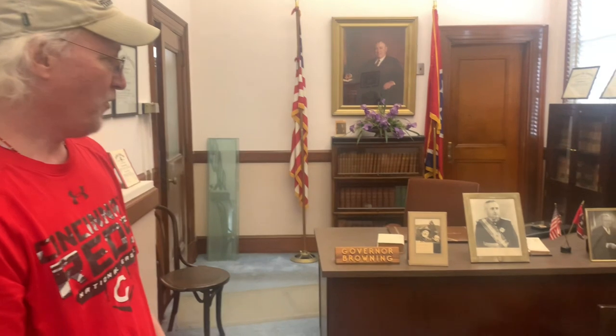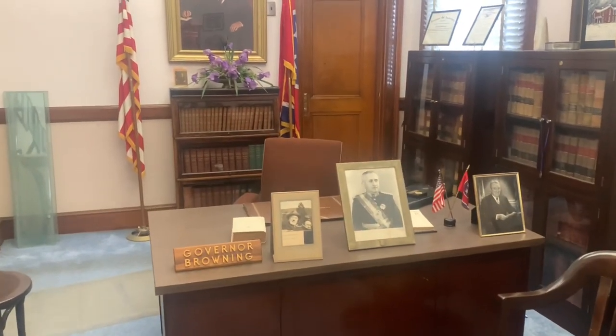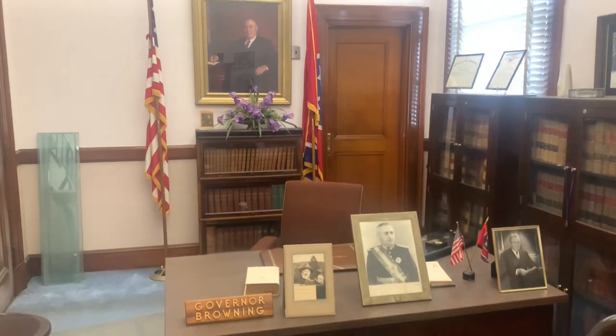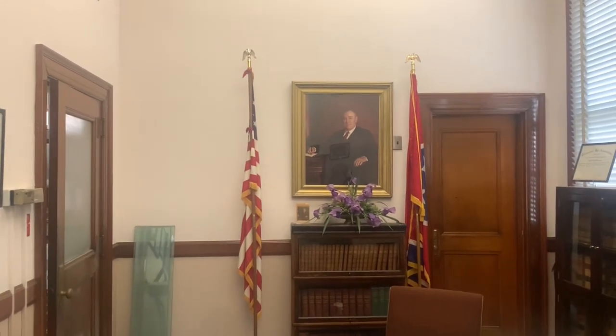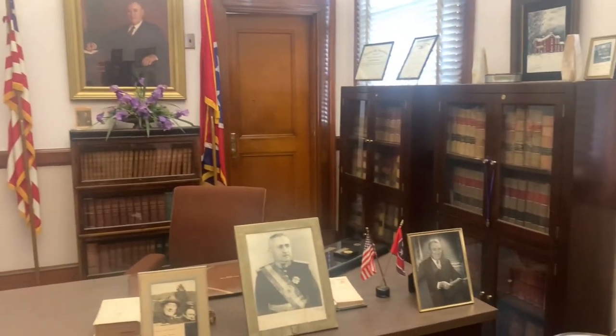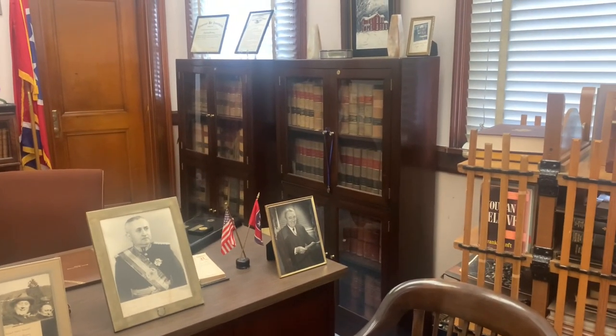This is a recreation of Governor Browning's office in Nashville. This is actually his desk. All governors get a painting, and that's one of the two paintings of Governor Browning while he served in office. There are many of his law books. If you look over here, you'll notice this bookshelf — those are his books and they are in the exact order he left them.